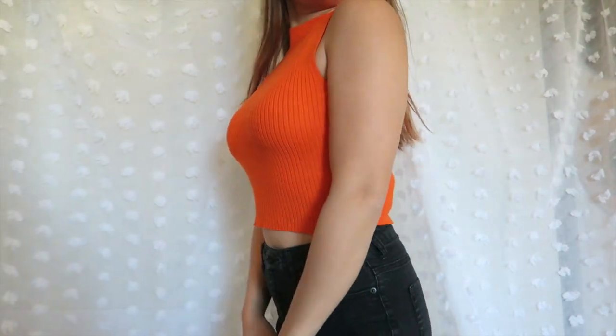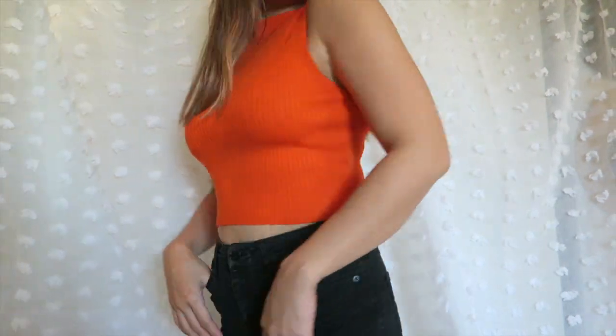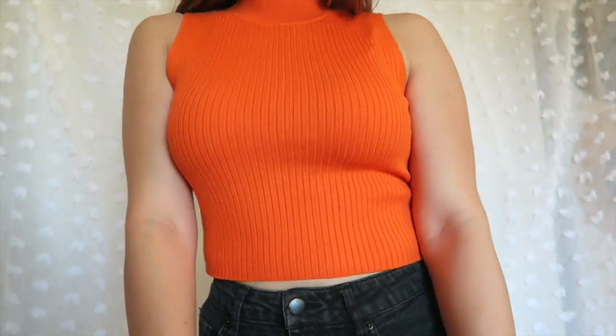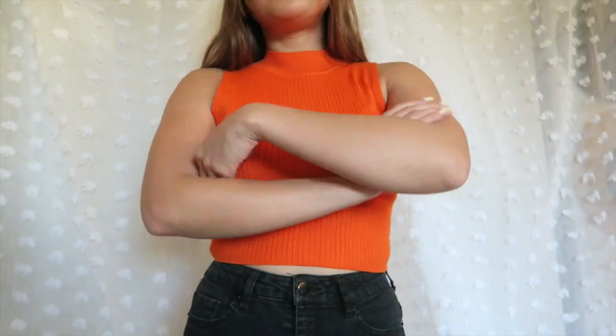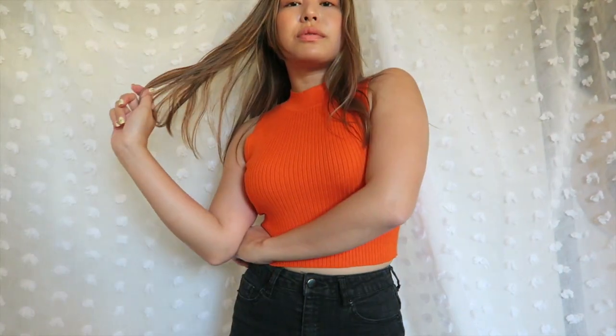The next top is from H&M. I don't normally gravitate toward orange — this is actually only my second orange clothing piece — but I really like the fit of this top. I actually have one more top similar to this from Brandy Melville, and when I saw this one I had to just try it on and I loved it.